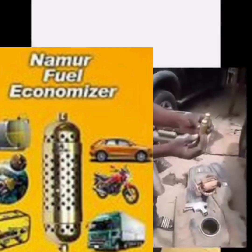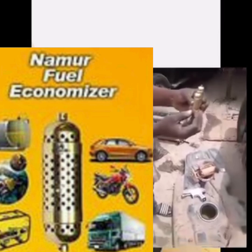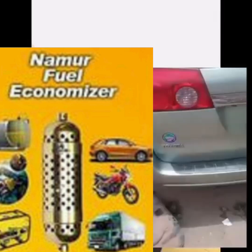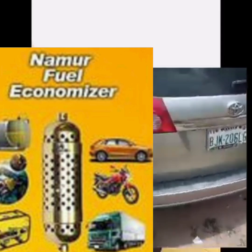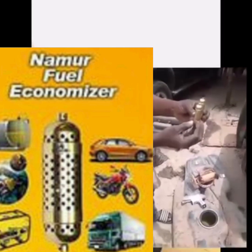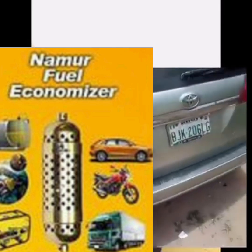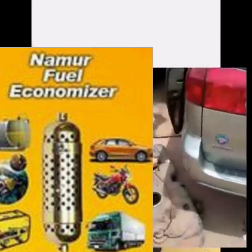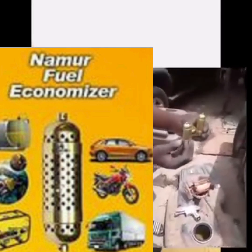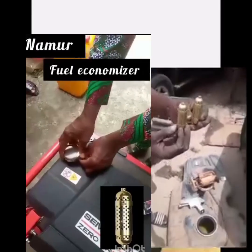Namo Fuel Economizer — save fuel consumption up to 30 percent. Information is key to success. This product is good for your car and your generator, which you can just use.